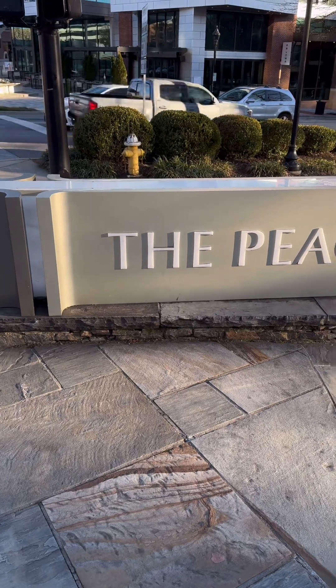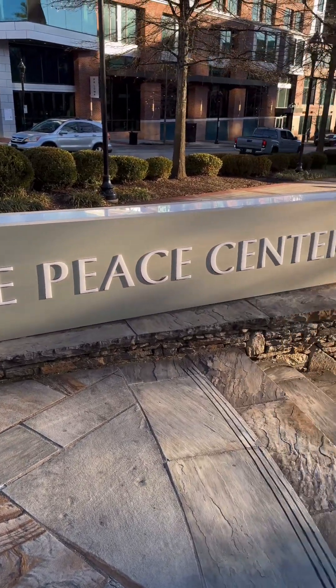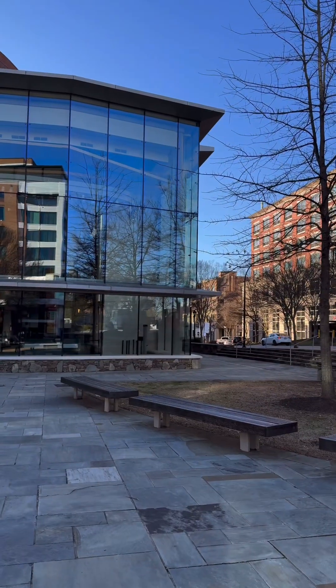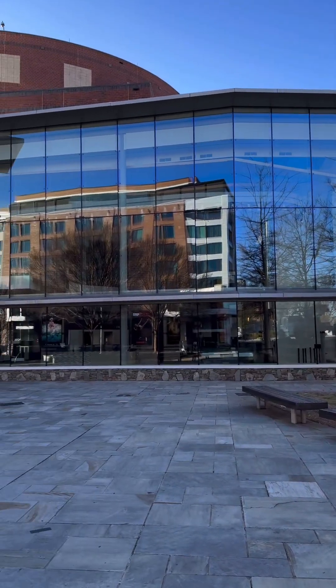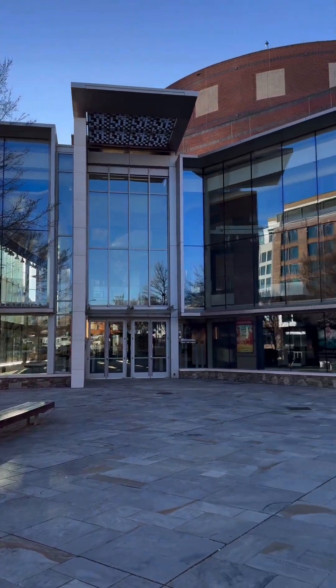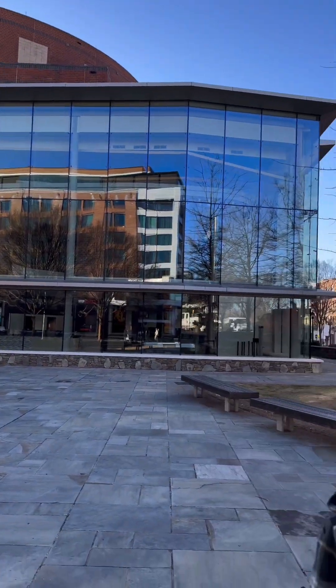Another amazing place in Greenville, South Carolina is the Peace Center, another great venue. This is the beautiful Peace Center located right in the center of downtown Greenville — amazing bands and Broadway plays. I love this place.